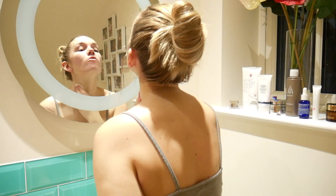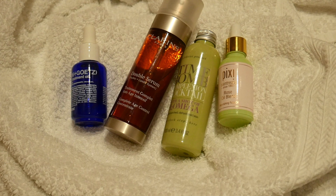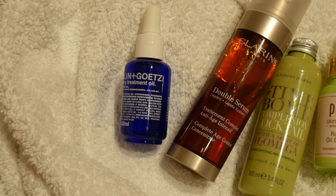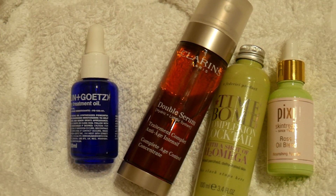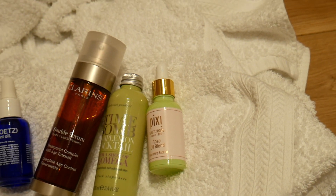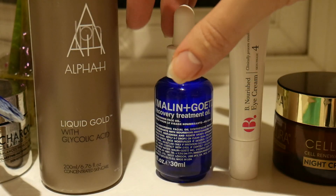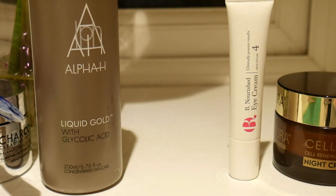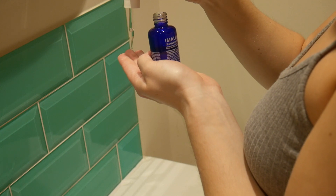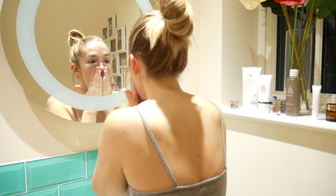Next I'm moving on to night oils and serums. My absolute favorite is this one from Malin and Goetz - it's 62 pounds but so beautiful. There's also the Clarins Double Serum, the Pixi Rose Oil at about a third of the price, and the Time Bomb Complexion Cocktail. I'm going to take four or five drops of the Malin and Goetz Recovery Treatment Oil and gently rub that onto my skin and neck.